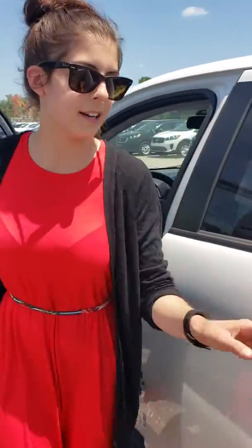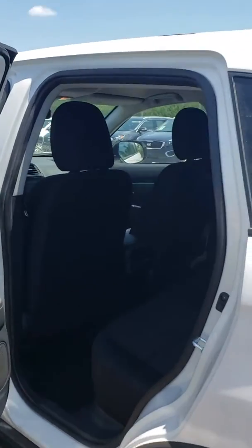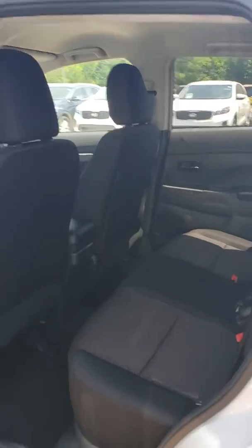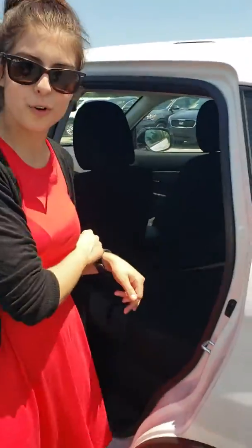Looking in the back, there's lots of space for taller people who can fit inside and not have to fight over legroom. Your seats do fold down 60-40 — it's super easy, you just push in this button here and pull it down.